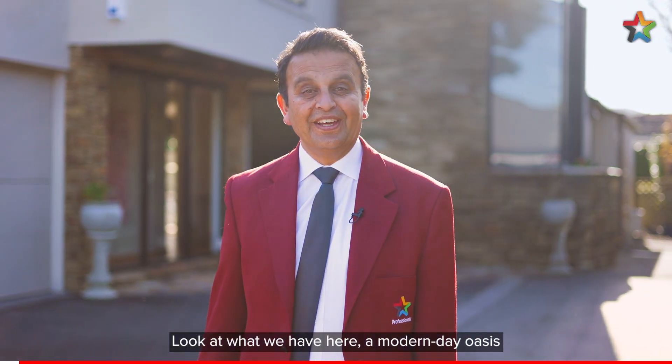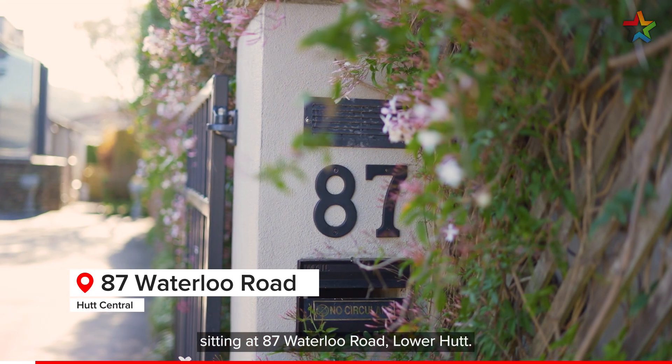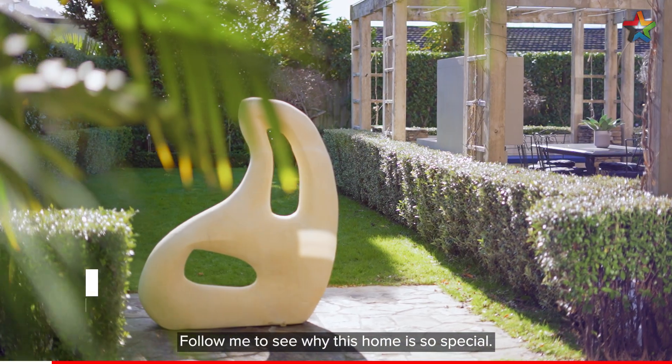Hi, Sam Govan from Professionals Lower Hutt. Look at what we have here, a modern day oasis sitting at 87 Waterloo Road Lower Hutt. Follow me to see why this home is so special.